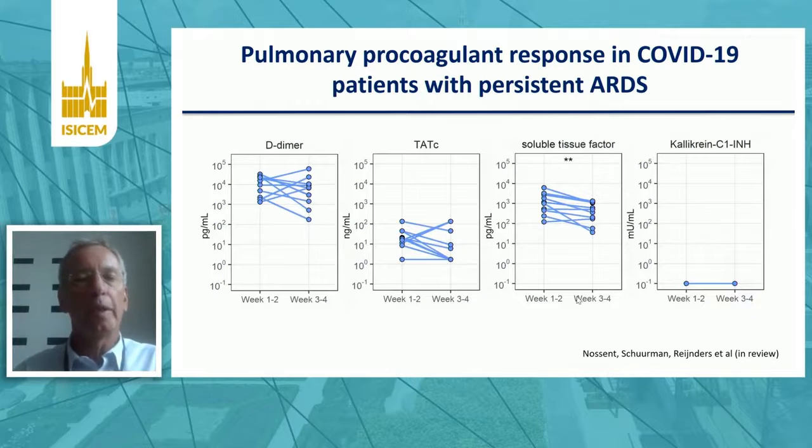We also had follow-up samples from those patients — BAL fluid obtained during weeks 1-2 on the ICU versus weeks 3-4 on the ICU, as paired samples. What comes from this slide is that coagulation activation within the airways of patients with COVID-19 is pretty consistent over time, as measured by D-dimer and thrombin-antithrombin complexes.